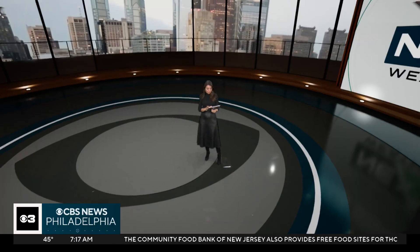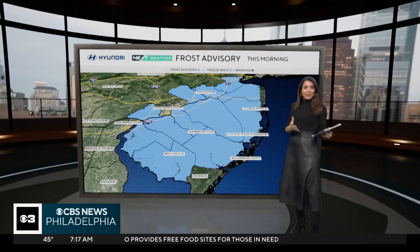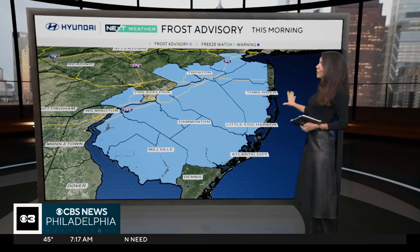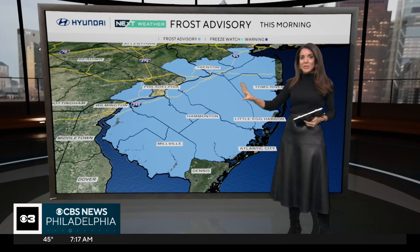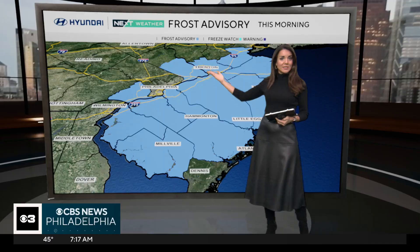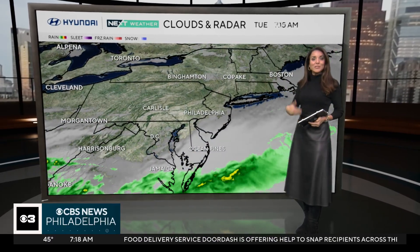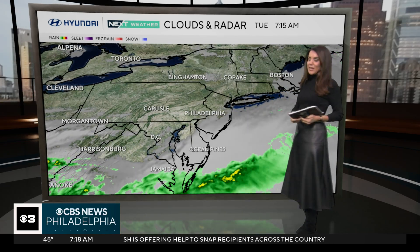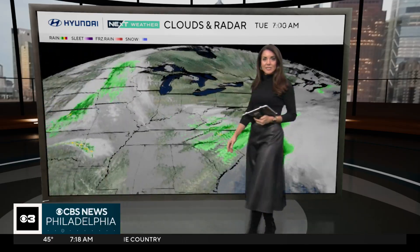That onshore flow is something you're going to notice throughout today and tomorrow. The winds are just starting to really pick up off the Atlantic Ocean, and that's exactly what we don't need down the shore in the wake of the nor'easter from earlier this month. That could lead to coastal flooding and beach erosion as our next storm approaches on Thursday. We do have a frost advisory this morning. Parts of Bucks and Delaware counties may still see some frost, though areas with cloud cover in South Jersey may be spared.